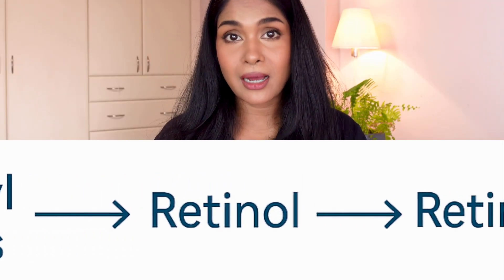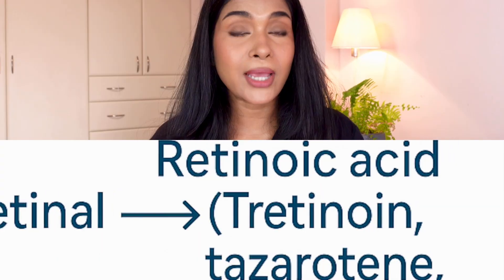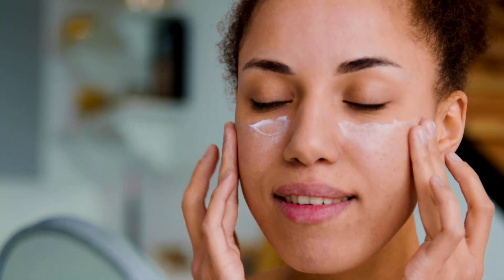Before we get into each of these ingredients, let's understand why they are so powerful. Retinoids in all their forms are derivatives of vitamin A which help treat fine lines and wrinkles, rough skin texture, acne marks, uneven skin tone, pigmentation, and melasma. They're also one of the most researched ingredients for anti-aging and skin renewal. Depending on your skin type and tolerance, you can start with milder over-the-counter forms or move towards stronger prescription-based ones.